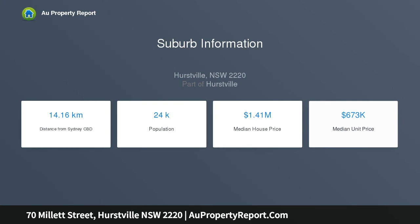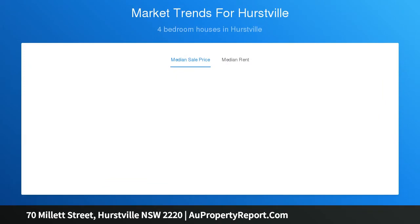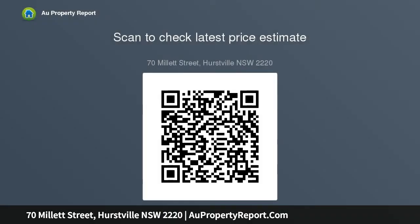Expansive 2-story main residence with multiple living spaces, modern 3 bedroom single level guest residence at the rear, presented in immaculate condition and currently leased at $575 per week. Private entertainment deck and undercover barbecue area at the rear, main residence with separate study and upstairs games room and rumpus.